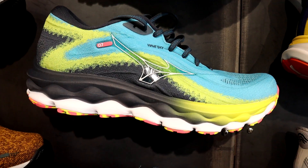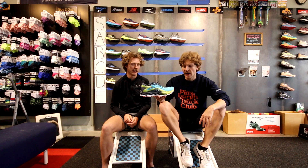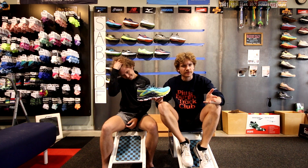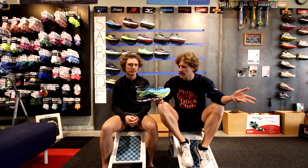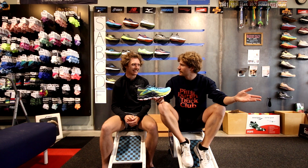The Wave Sky is just a max cushion version of the Rider essentially, but it's very heavy and it's 170 dollars which is more expensive than the average max cushion shoe. We don't quite understand why they price it that way, and for that reason it's going in low C tier.